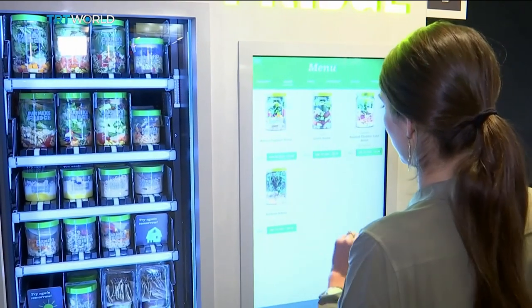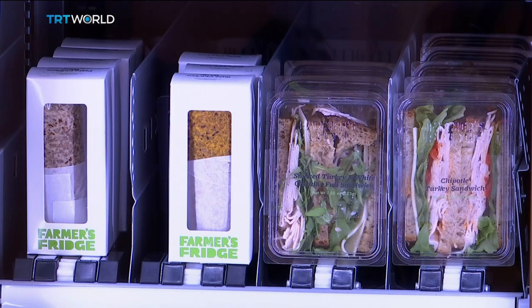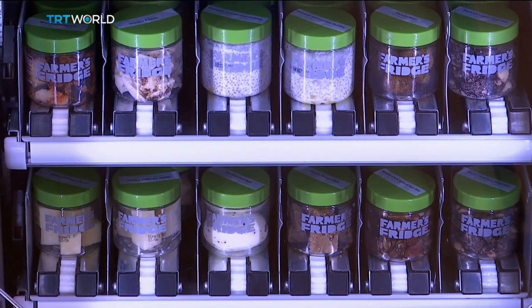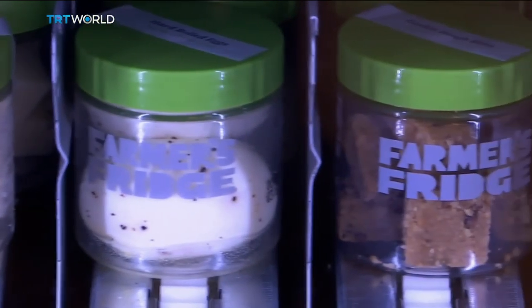Last year, Farmer's Fridge hit a bump in the road with New York City's Health Department. It decided to regulate vending machines that sell fresh foods, and Farmer's Fridge had to shut down its machines for a few weeks. Now each machine requires a permit and regular inspections, like a restaurant.